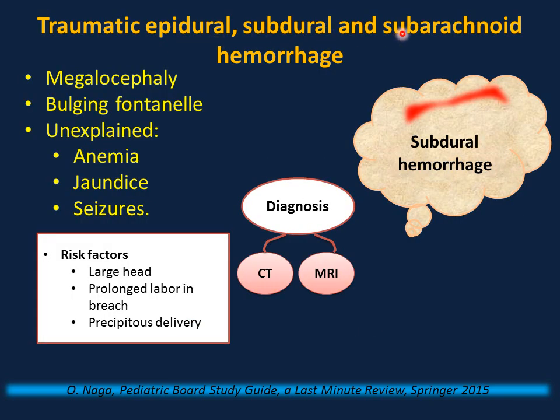Traumatic epidural, subdural, and subarachnoid hemorrhage present with macrocephaly, bulging fontanelle, unexplained anemia, jaundice, and seizures. The most common type of intracranial bleed in full-term infants after difficult delivery is subdural hemorrhage due to tearing of bridging blood vessels. Keep child abuse on the differential if this occurs after hospital discharge. Risk factors include large head, difficult delivery, prolonged labor, breech, precipitous delivery, and instrumented delivery. Diagnosis by CT scan or MRI.